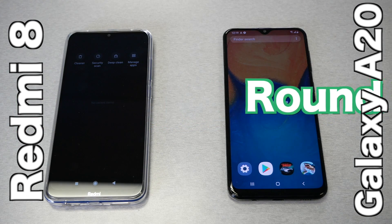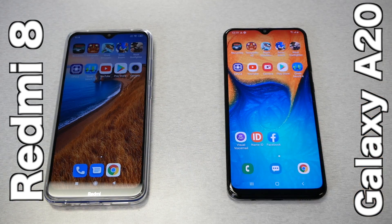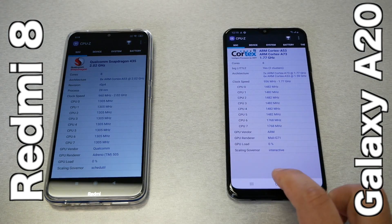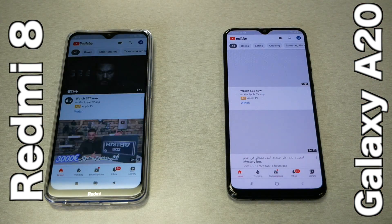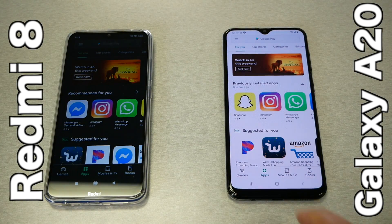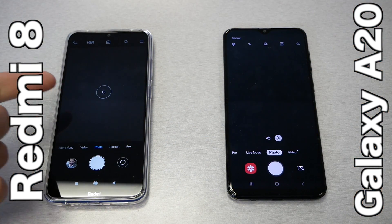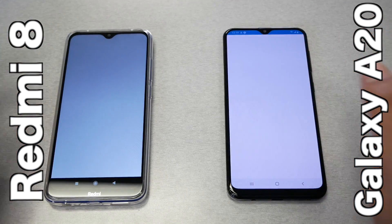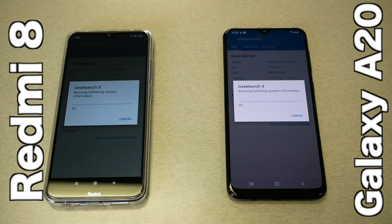Round number four: applications and game test. First, the applications. With no apps open in the background, we open the same apps on both phones simultaneously. CPU-Z opened faster on Xiaomi. YouTube was a little bit faster on Xiaomi. Google Play Store also faster on Xiaomi. Camera app also faster on Xiaomi. Xiaomi is taking the lead. We also run Geekbench — it opened faster on Xiaomi, but we'll skip ahead to see the final benchmark results.